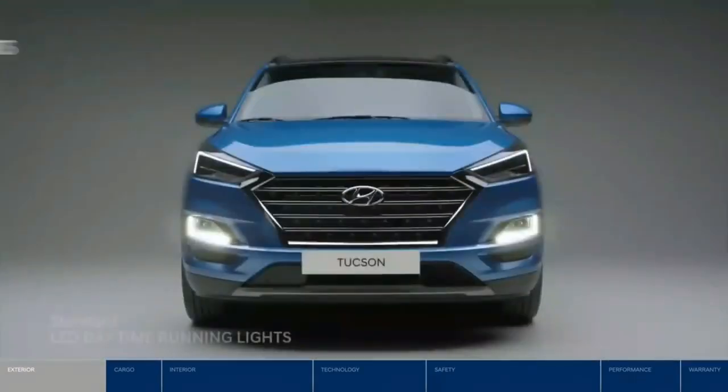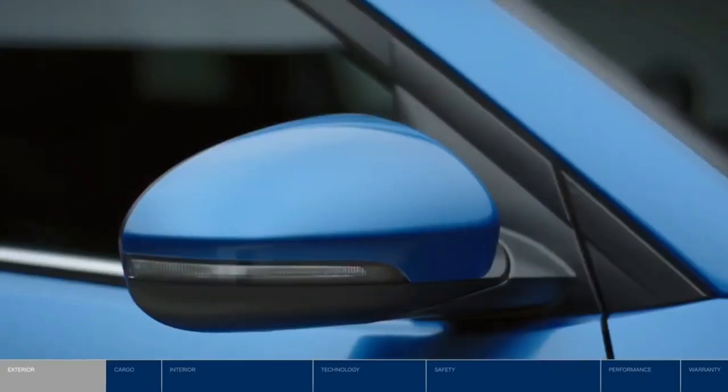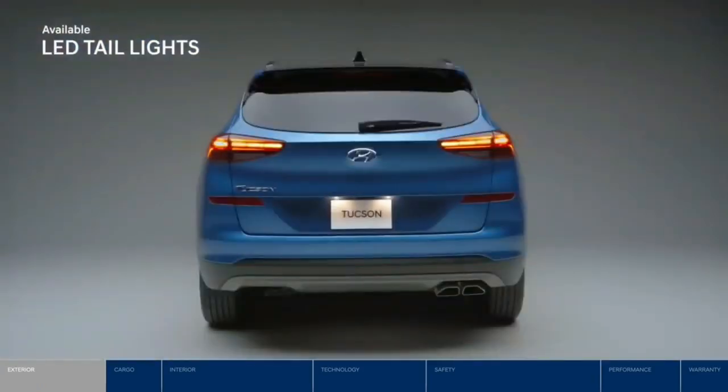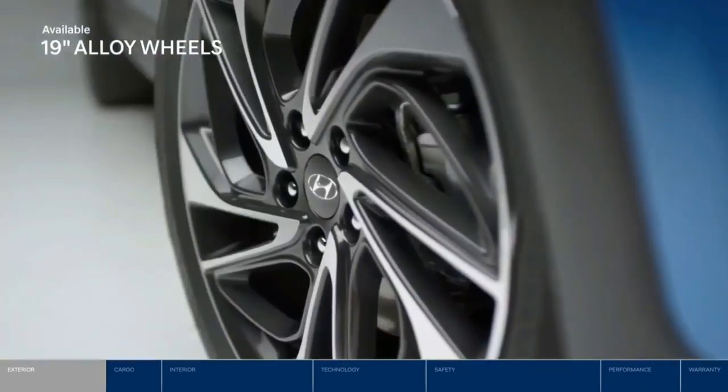the Tucson's distinctive looks. LED daytime running lights and headlights provide bright white illumination of the road ahead. LED side turn signal repeaters help let other drivers know of your intention to make a turn, and the striking LED taillights further complement the sporty looks of the Tucson. With the bold 19-inch alloy wheels, you're ready to roll